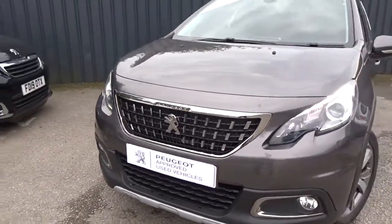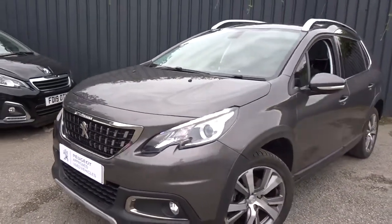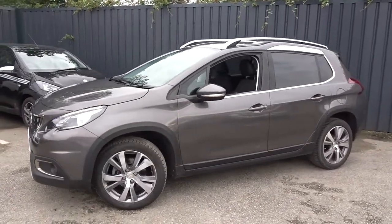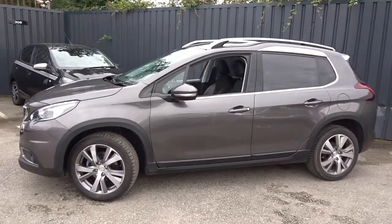The car is available today at Pentagon with 12 months Peugeot approved warranty. For more information, please contact the sales team — we're more than happy to arrange a test drive. Thank you for watching and hopefully we'll see you soon at Pentagon.